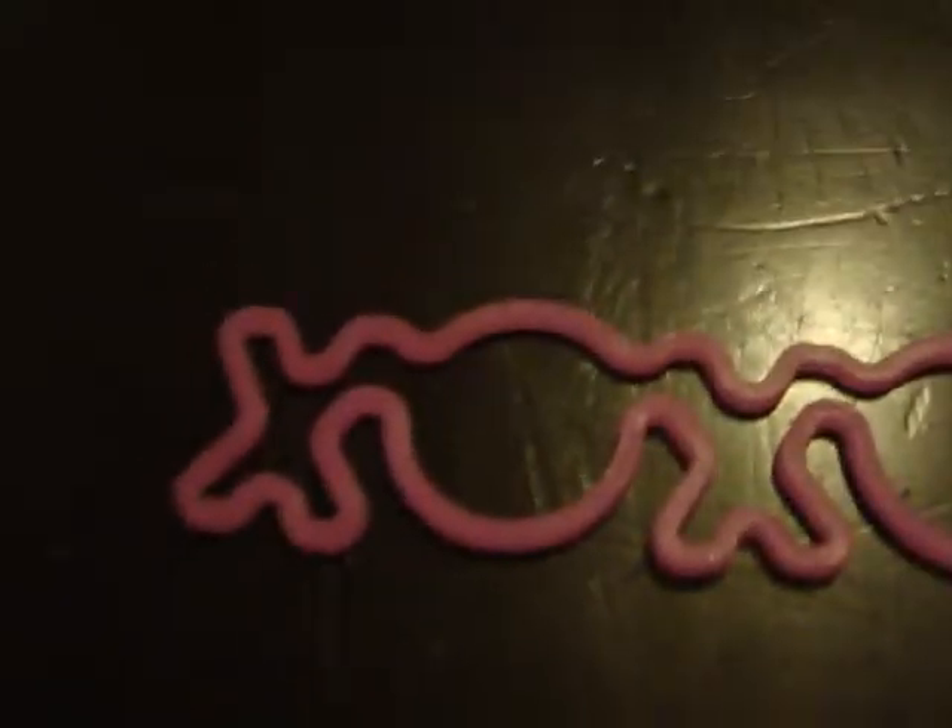Next we have some silly bands. This one says BRB, this one says XOXO, and this one is a little girl.